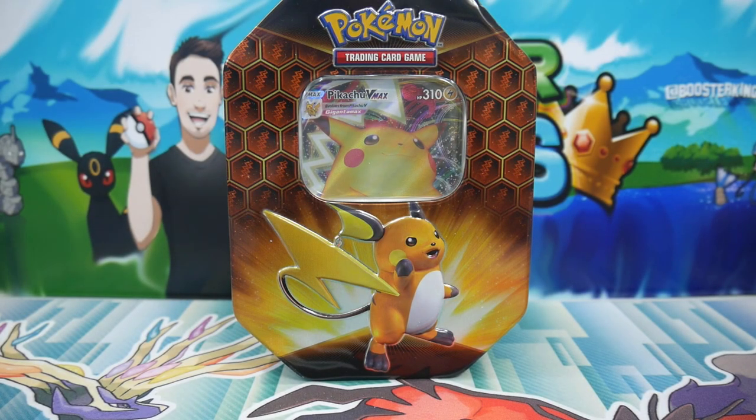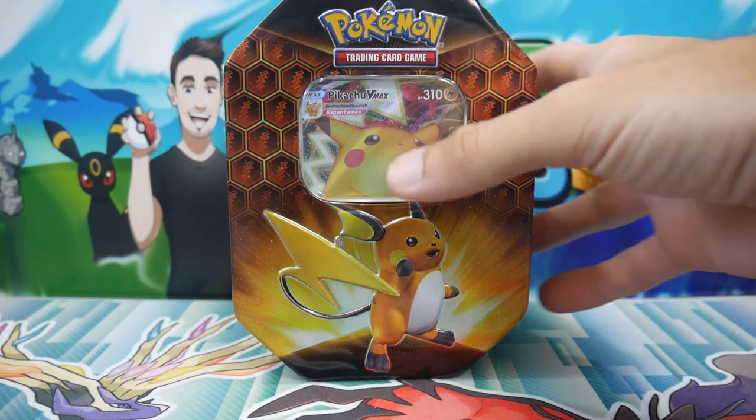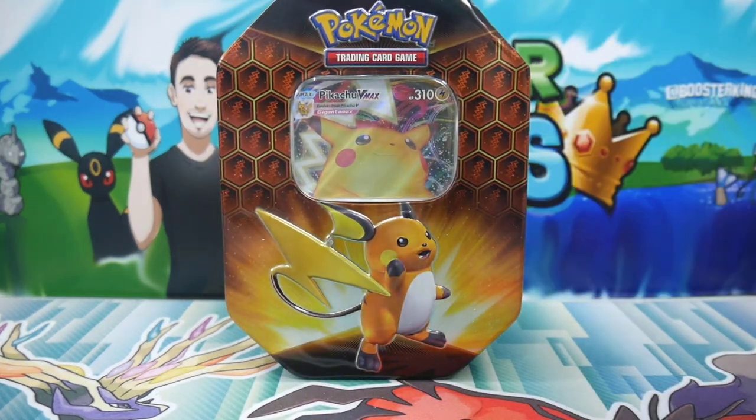Hey guys, what is going on? Booster Kings here with another Pokemon video, and today's video we are going to be opening up this Pikachu VMAX, a custom Pokemon Hidden Fates tin that we open up on Christmas.